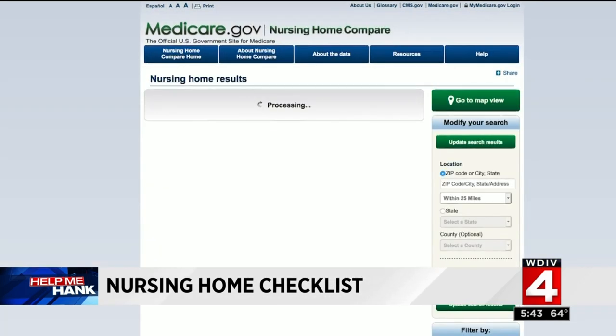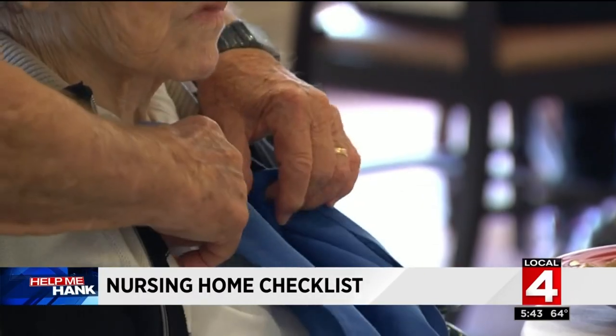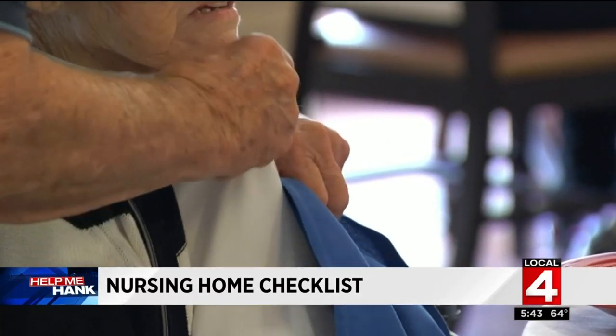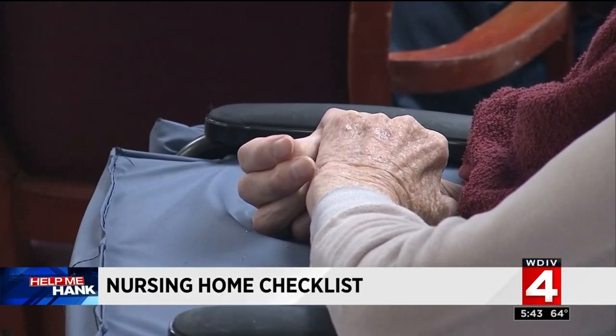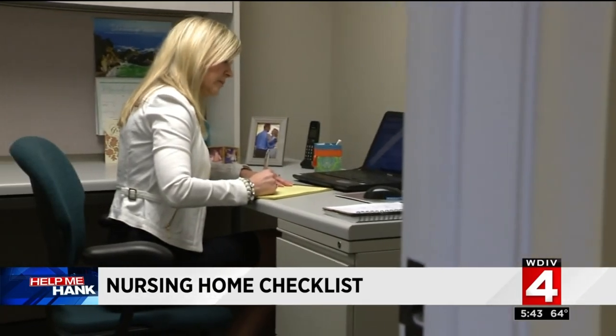The five-star grading scale makes it easy to see where some facilities are making the grade and where others are failing. Go and visit — talk to the residents, talk to the owners, talk to the care staff, and get a feel for the place. Finding the right place for your loved one can be challenging; it's an emotional decision that sometimes needs to be made quickly. It needs to be clean, well-lit, and joyous — but most importantly, watch the people. Are the residents happy, clean, and dressed by 8:30 or 9 o'clock, or are they still in their pajamas?